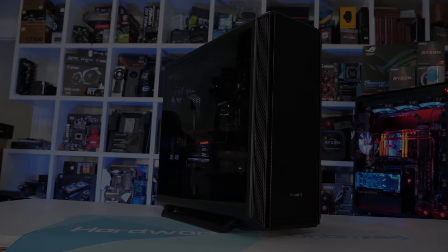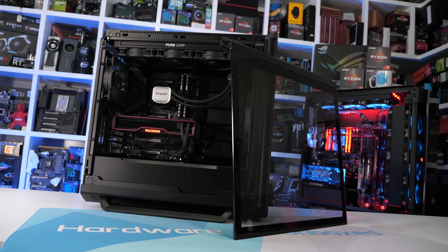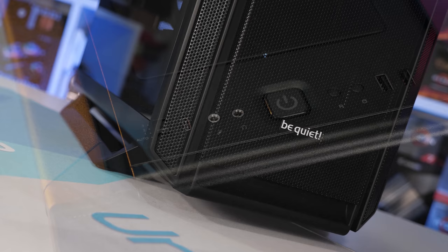Today's video sponsor is BeQuiet and their brand new Silent Base 802. This latest offering in the Silent Base series is really two cases in one, thanks to the interchangeable top and front panels. These allow the user to configure the case for either minimum volume or high airflow, though in either configuration it offers whisper quiet operation. Pre-installed in the front are two Pure Wings 2 140mm fans, and on the side you get a tempered glass panel. There's also a USB 3.2 Gen 2 Type-C connector on the I/O panel along with a fan controller. For more information, please check the link in the video description.